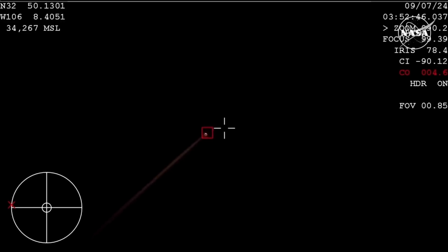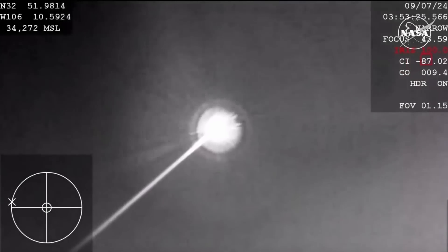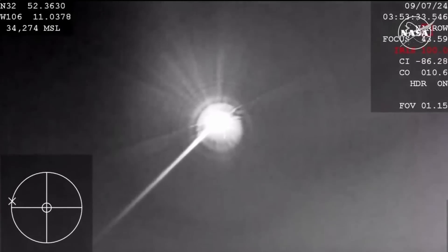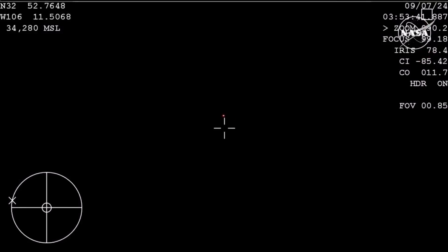Again, this is a view from the WB-57. Starliner showing a beautiful streak across the sky as she returns to White Sands, New Mexico. We're about three minutes away from the forward heat shield jettison — that's the next milestone we're looking for. Starliner is currently about 27 miles above the Earth, and the team at White Sands is reporting that they have a visual on it from the ground there in New Mexico.